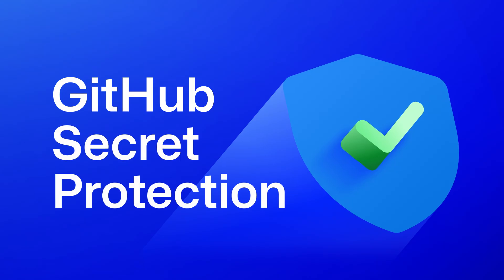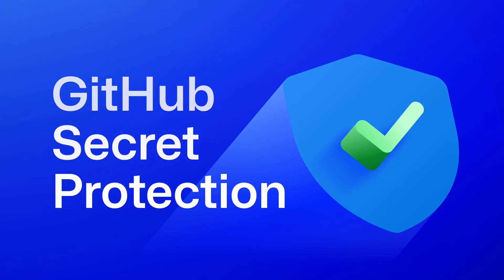GitHub secret protection helps you prevent leaks, protect credentials, and ship code securely.